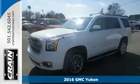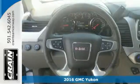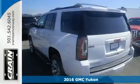It's a 2016 GMC Yukon. Not only does this stylish exterior design wash you in confidence, the capabilities will too.